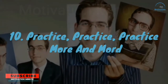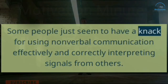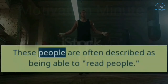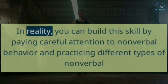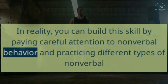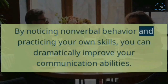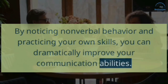10. Practice, practice, practice. Some people just seem to have a knack for using nonverbal communication effectively and correctly interpreting signals from others. These people are often described as being able to "read people." In reality, you can build this skill by paying careful attention to nonverbal behavior and practicing different types of nonverbal communication with others. By noticing nonverbal behavior and practicing your own skills, you can dramatically improve your communication abilities.